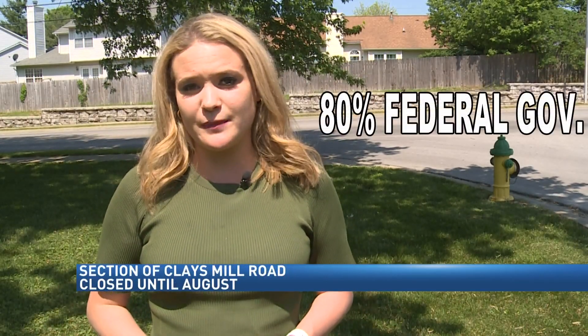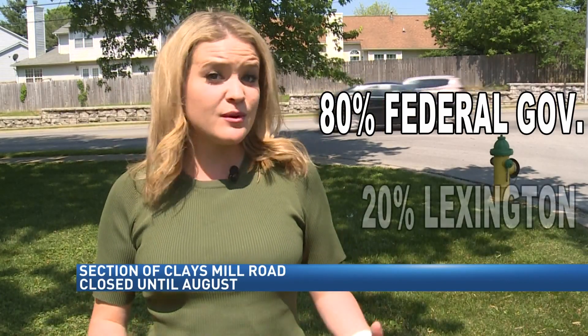All in all, the project will cost around $22 million. It relies heavily on national funding, with around 80% coming from the federal government, while a maximum of 20% will come from the city of Lexington.